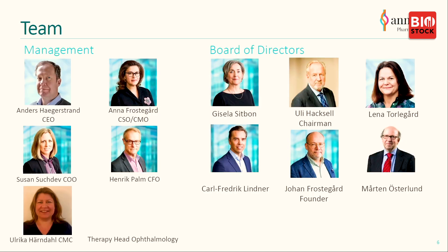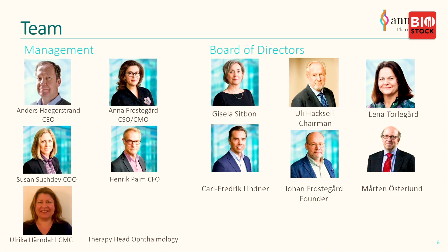The team here is a really good one. As CEO, my background is MD PhD from Karolinska; I worked in Astra, which became AstraZeneca, then joined the life science community in Sweden with start-up companies. I have led two of them to acquisitions. I joined the board of the company in 2018 and became CEO in 2019. Anna Frostegård is the CSO/CMO, working in the field of annexin biology for about 15 years. Susan Suchdev is our CFO with a background from Pfizer and CROs running clinical trials. Henrik Palmit is our COO with a lot of experience from different life science companies in Sweden.